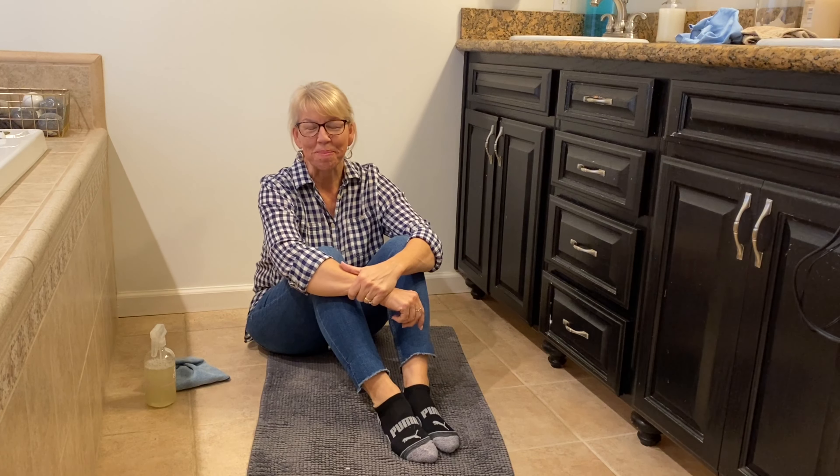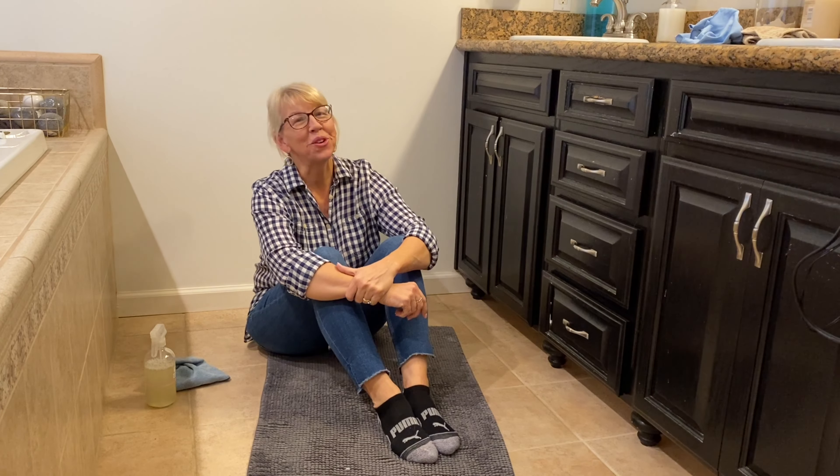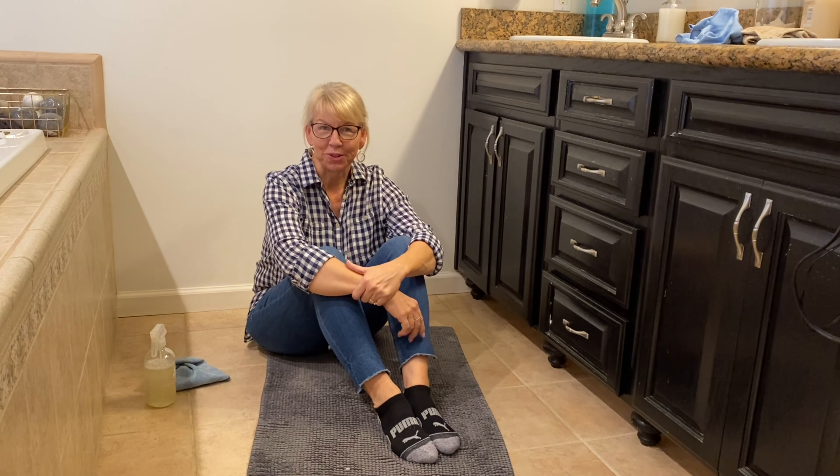Hi, welcome to The Peaceful Home. I'm Teresa Elling and you might be wondering why I'm sitting on the floor in my bathroom. Today is going to be a declutter of my entire master bath.